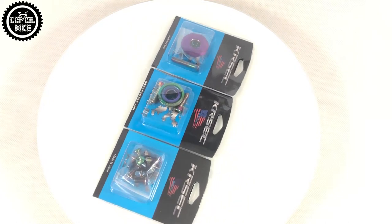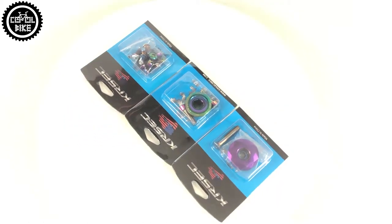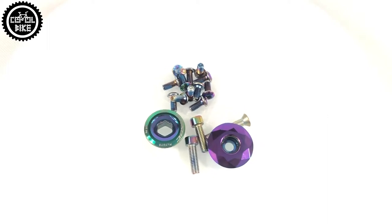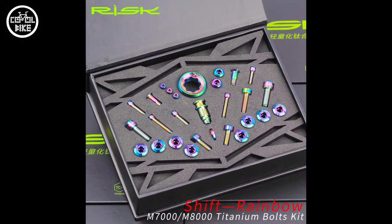Hi! In this video I wanted to present different types of petrol bolts from Aliexpress. In my bike I have ordinary aluminium bolts and high-end titanium bolts made by RISC company. The bolts market is now so developed that we can find almost any type that interests us.